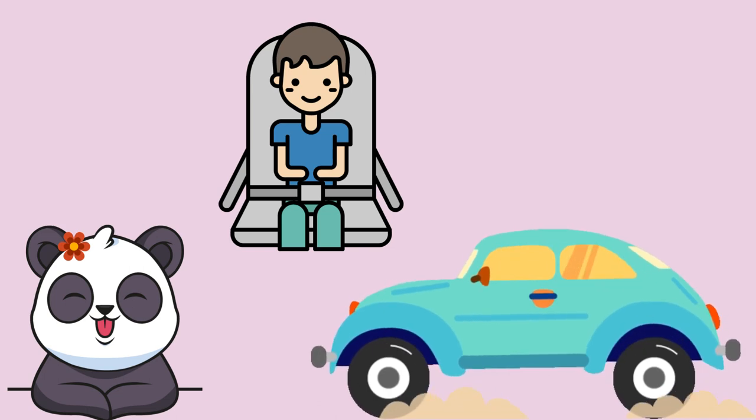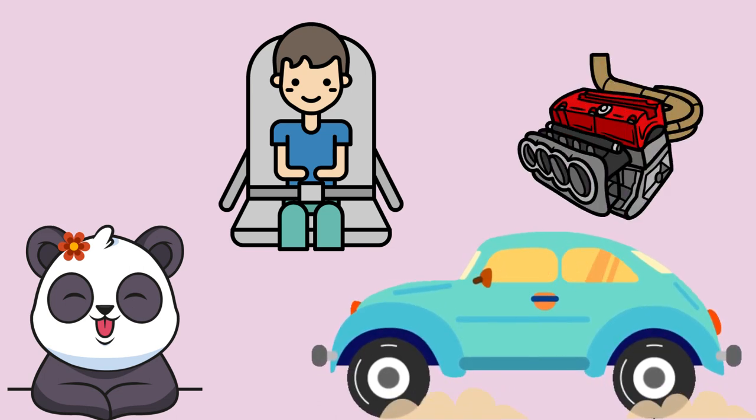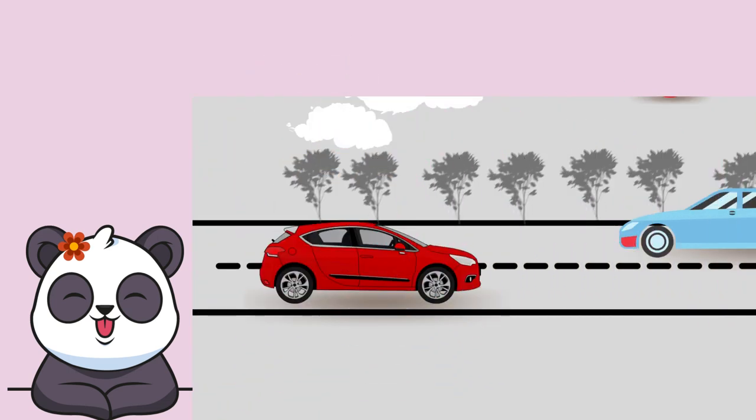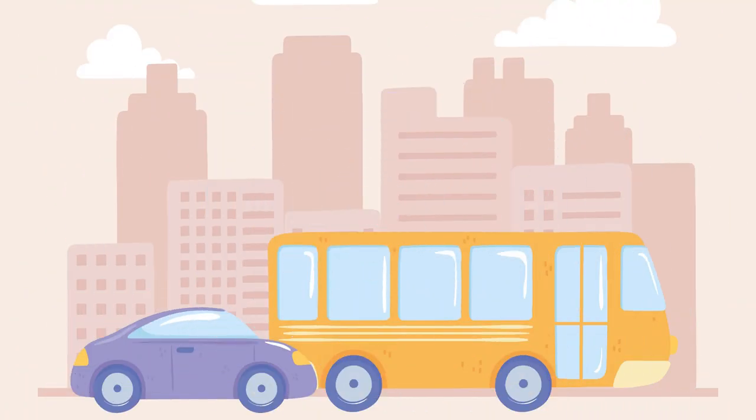A car is a vehicle that can carry a small number of passengers and it is moved by an engine. The cars have made it easy for us to move around. Back then people had to live closer to their jobs, but now they can live farther.